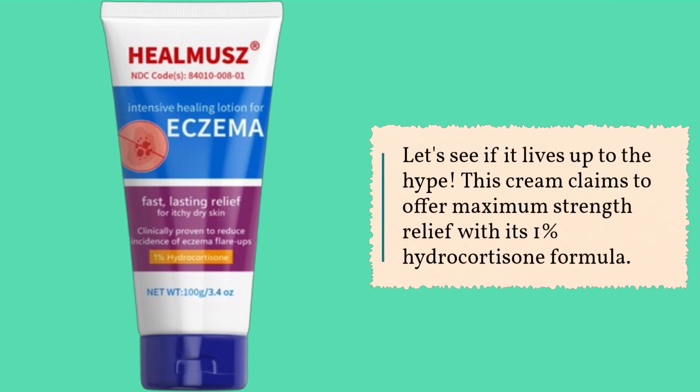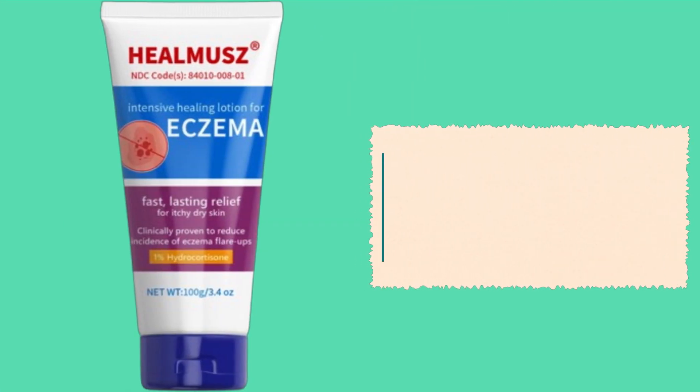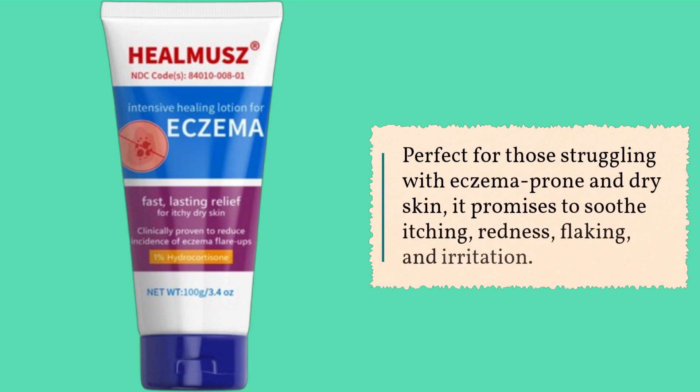This cream claims to offer maximum strength relief with its 1% hydrocortisone formula. Perfect for those struggling with eczema-prone and dry skin, it promises to soothe itching, redness, flaking, and irritation.